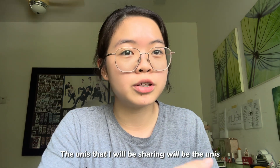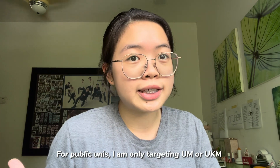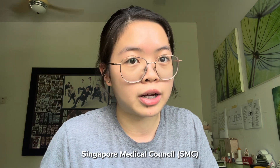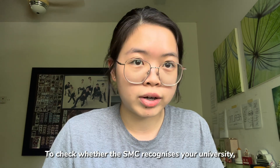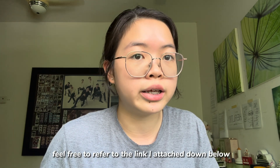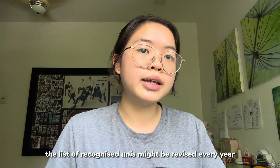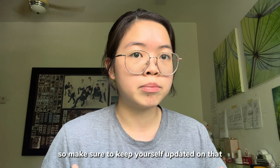The unis that I'll be sharing will be the universities that I considered during my application. For public universities, I only considered UKM and also UM. This is because only UM and UKM are recognized by the Singapore Medical Council. To check whether your medicine degree from your desired uni is recognized by the Singapore Medical Council, feel free to check out the link I attached below. It is also very important for you to know that the list of these recognizable universities might get updated or revised year by year, so make sure to keep yourself updated.